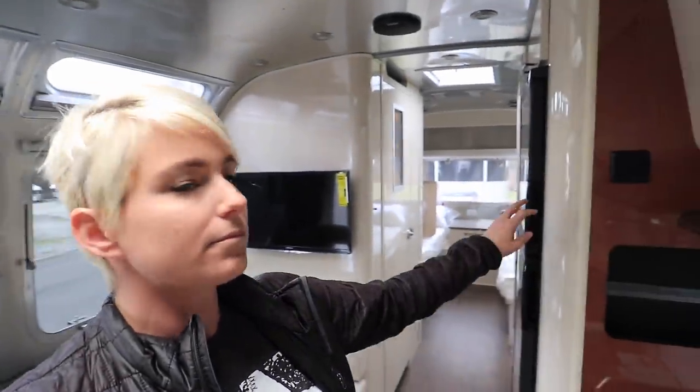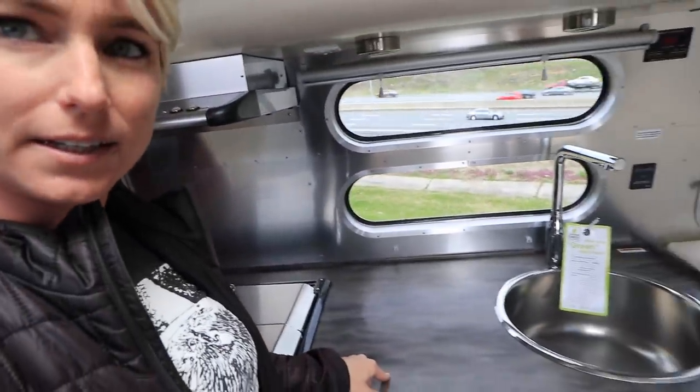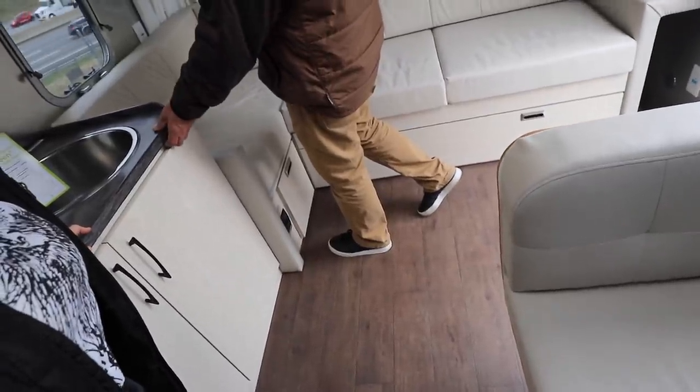A lot of the finishes — countertops are different. Some of the appliances are a little different, and the floor is different. Same walls though. There's the different counter, which I kind of like better. I like our floors. The one thing we would love to have is the power awnings. It certainly would make putting it up and down a lot easier.